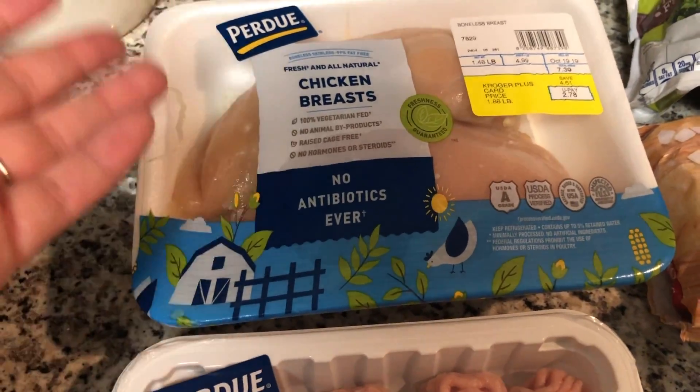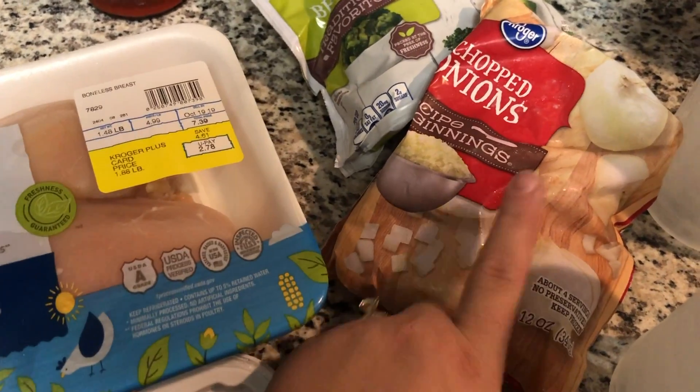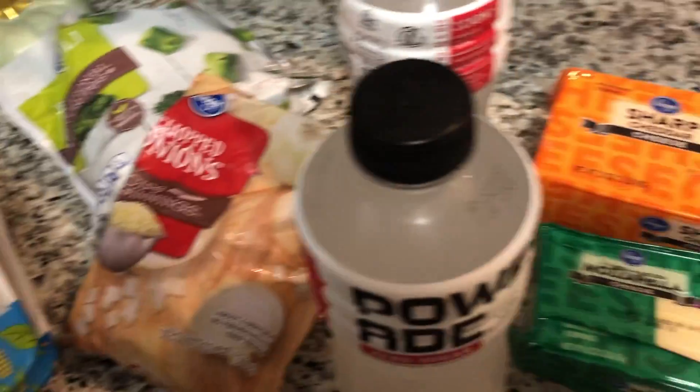The normal Kroger chicken is $1.99, so definitely a great deal. I got some broccoli cuts and some chopped onions. When I use onions, I just like to use these pre-chopped ones, especially in the base of a vegetable soup, because then I don't have to chop them — cuts the time in half for sure.